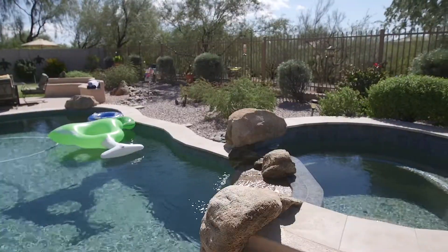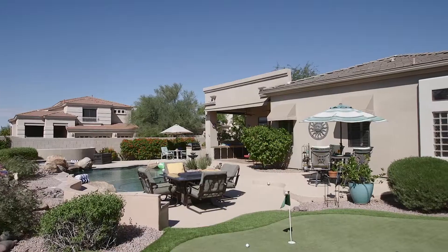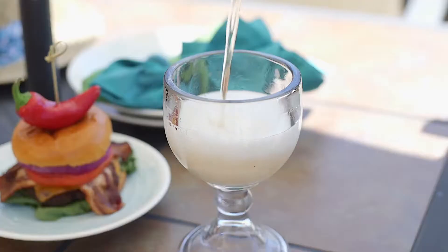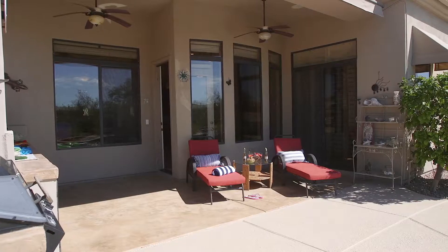Complete with pool and spa, putting green, several seating areas, awning, barbecue, and the gorgeous views of the desert open space behind you. This is the ideal setting for relaxing or entertaining.